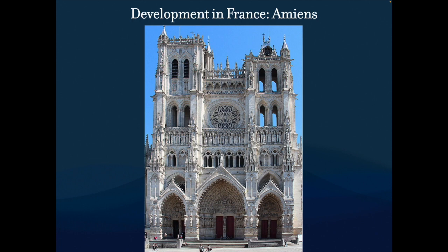Let's continue with a couple important churches in France. We're looking at Amiens — these are high Gothic, by the way. We were looking at flamboyant Gothic in Milan, so this is going back a little bit in time.